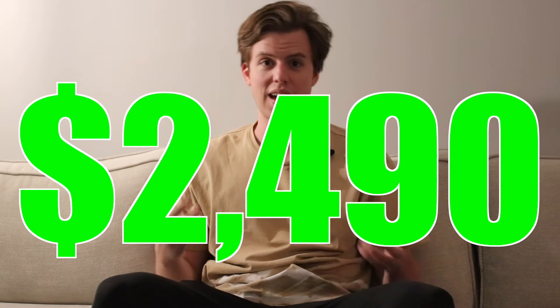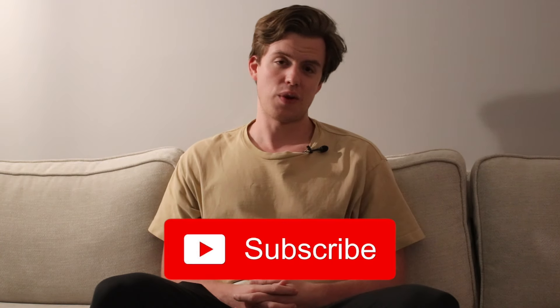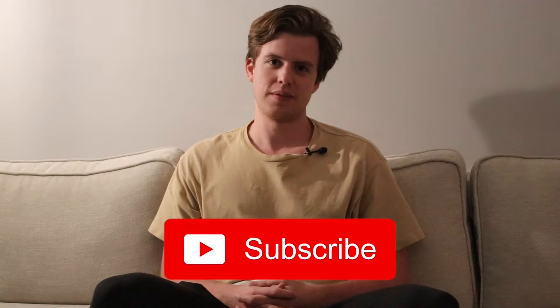So there you have it — that's what $2,492 gets you in Chicago, Illinois. I think it's pretty impressive, especially compared to New York. If you want to check out my previous apartment tour in New York, filmed about a year ago, you can find it linked here. If you enjoyed this video, drop a like and subscribe — we post every Wednesday. See you next week!